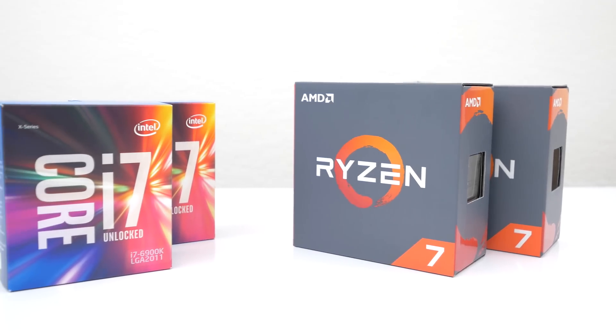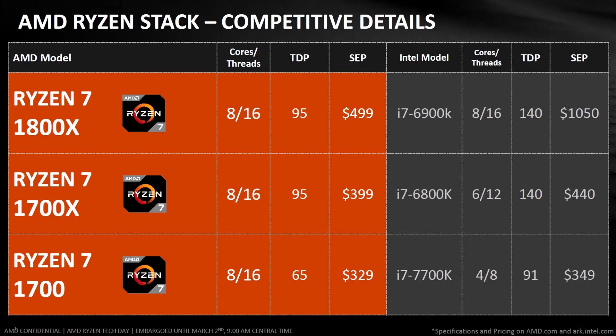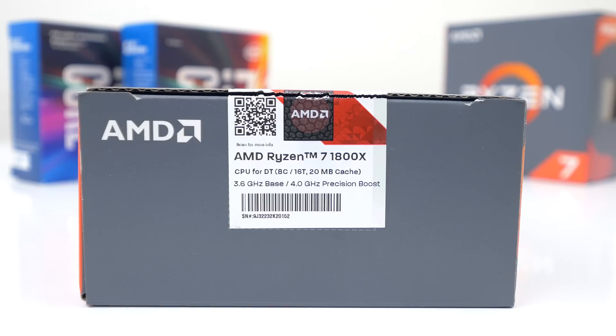In a later video I will be comparing the 1700 against the 7700K, so be sure to stick around for that as well. The new Ryzen 7 CPUs are all 8-core, 16-thread processors, and here are their respective prices and TDP. The most notable being the 1700, which has the lowest TDP of any 8-core processor on the market. Very impressive numbers on paper — $500 for an 8-core processor is unheard of, but is it too good to be true?